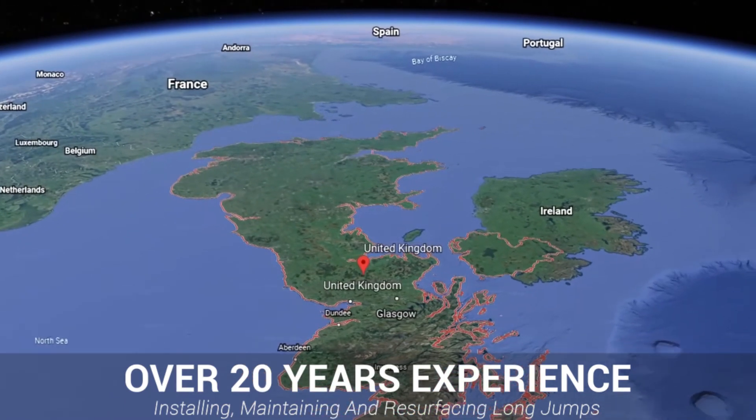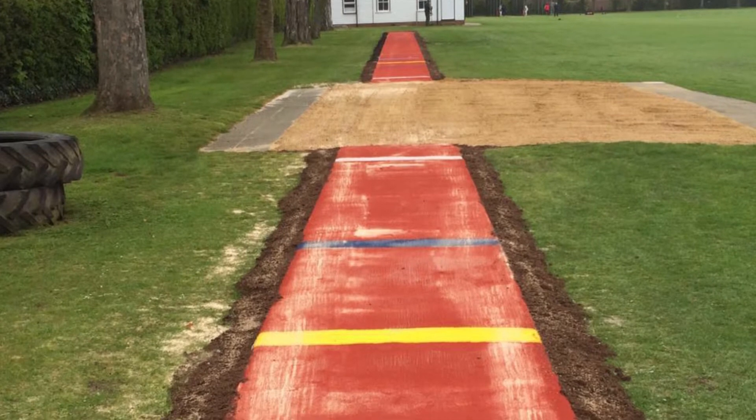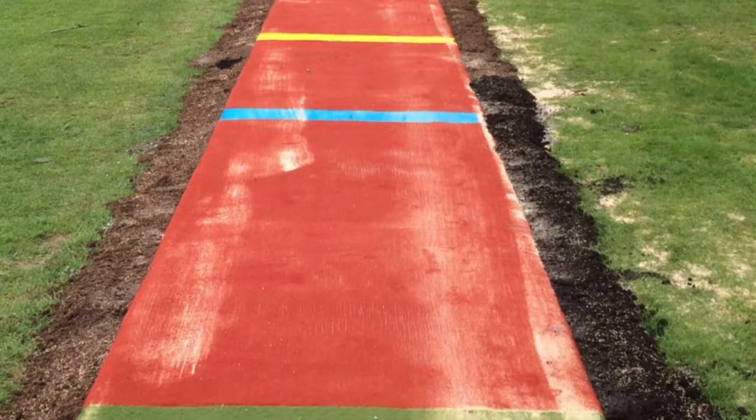If you are interested in our services, please do feel free to get in touch. Here you can see the installation has been completed and looks fantastic, situated on their large field. The client specified this traditional terracotta red finish for their runway — looks great.